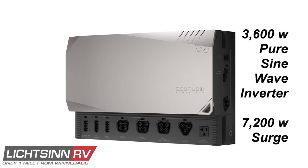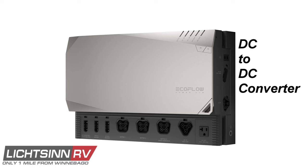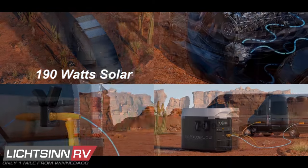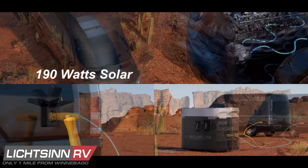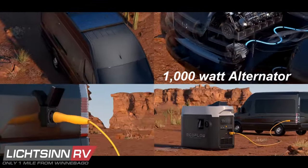The PureSineWave inverter converts battery DC power to 110-volt electricity for all appliances in the coach, featuring 3,600-watt output with a maximum surge capacity up to 7,200 watts. The shore power converter converts 110-volt electricity to 48-volt DC to charge the lithium battery system. The battery energy converter converts 48-volt DC energy from the lithium system to power traditional 12-volt household appliances such as lighting, the water pump, and water heater. The solar energy converter converts energy from the solar panel to charge the lithium battery system, featuring 190 watts of rooftop solar — two 45-watt panels and one 100-watt panel. While driving, the alternator energy optimizer boosts energy from the engine to the required level to charge the lithium house battery system.